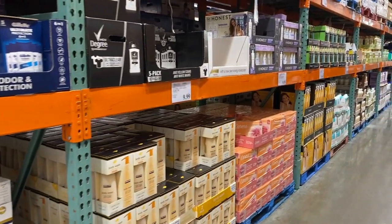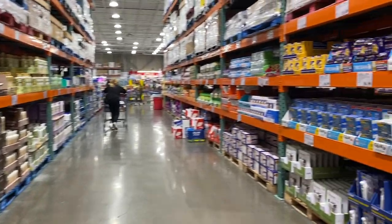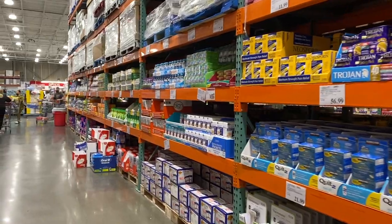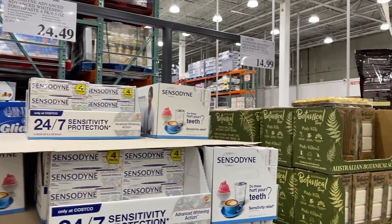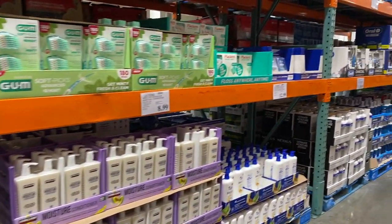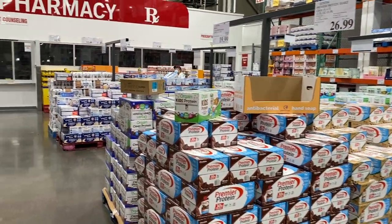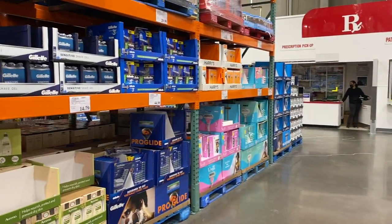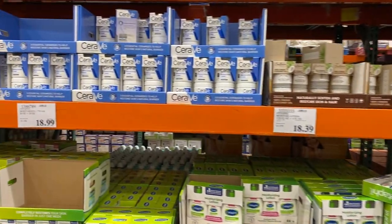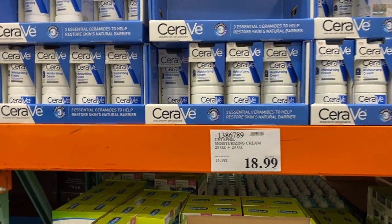This entire aisle here is dedicated to hygiene products. They sell a lot of things in bulk, so you can find soaps, toothpaste, big bottles of shampoo and conditioners, body lotions — they would all be in this section. This is my favorite moisturizing cream — that's the best one.